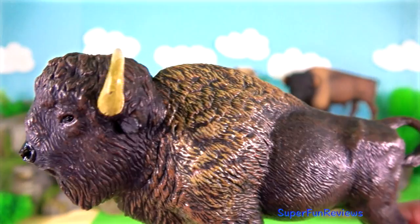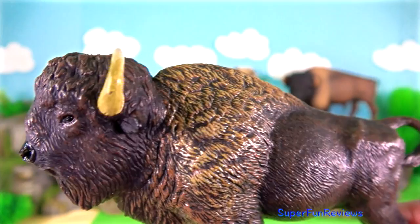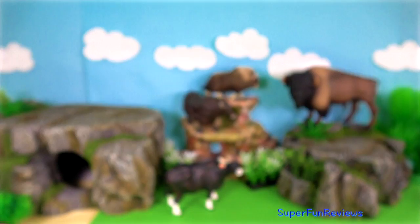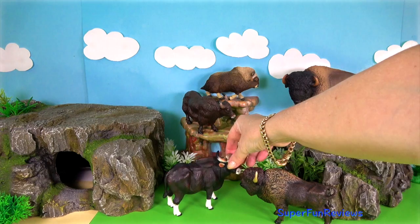And here's the jumbo American bison. The American bison — they are the heaviest land animals in North America. They can run quite fast, up to 40 miles or 65 kilometers an hour. They have curved sharp horns. These large grazers feed on plains grasses, herbs, shrubs, and twigs.